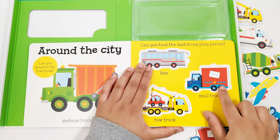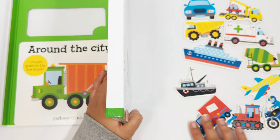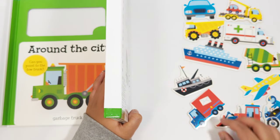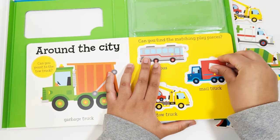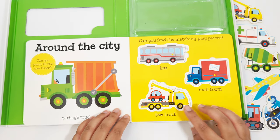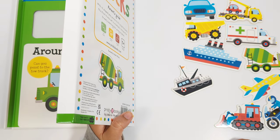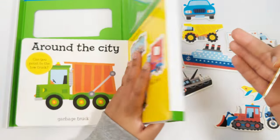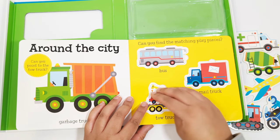Can you find the mail truck next? Where is the mail truck? That's right, there's the mail truck. Let's match. Let's find the tow truck next. Where is the tow truck? That's right, that's the tow truck. Let's match. Great job.